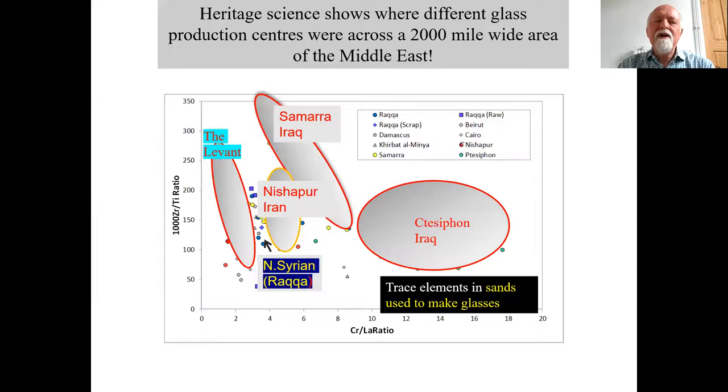Finally, using techniques borrowed from forensic science in collaboration with geologists, we have been able to characterize glasses made across a 2,000-mile distance from Egypt to northern Iran. From that we can distinguish glasses made in the Levant, glasses made in Raqqa, glasses made in northern Iran at a place called Nishapur, and two sites in Iraq — Samarra, which was a second later centre of the Abbasid Caliphate, and Ctesiphon, which is south of Baghdad. I hope that's given you some idea of the kind of things I do in the department, and I look forward to welcoming you.